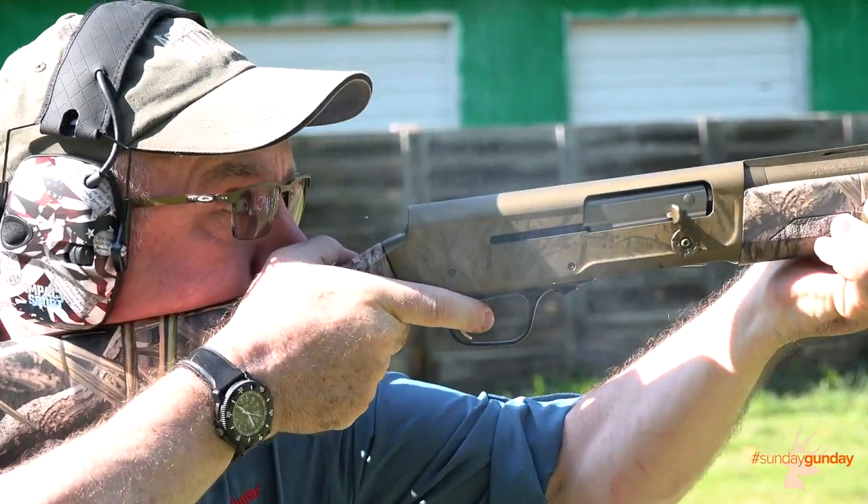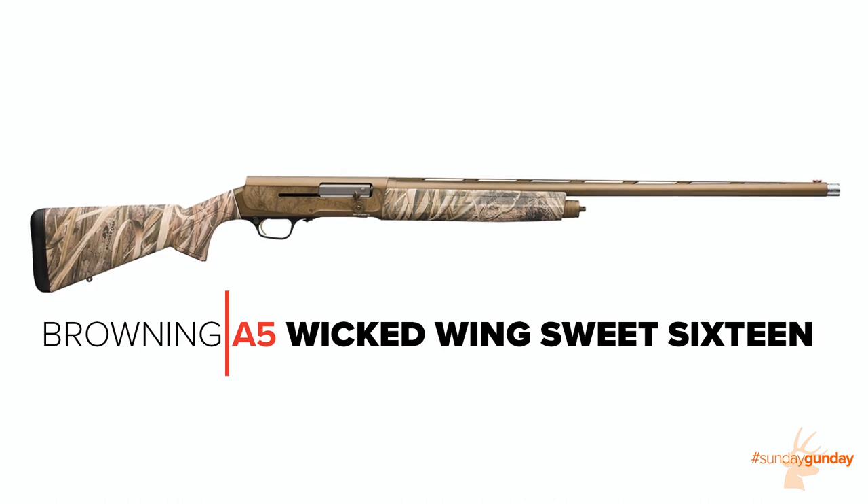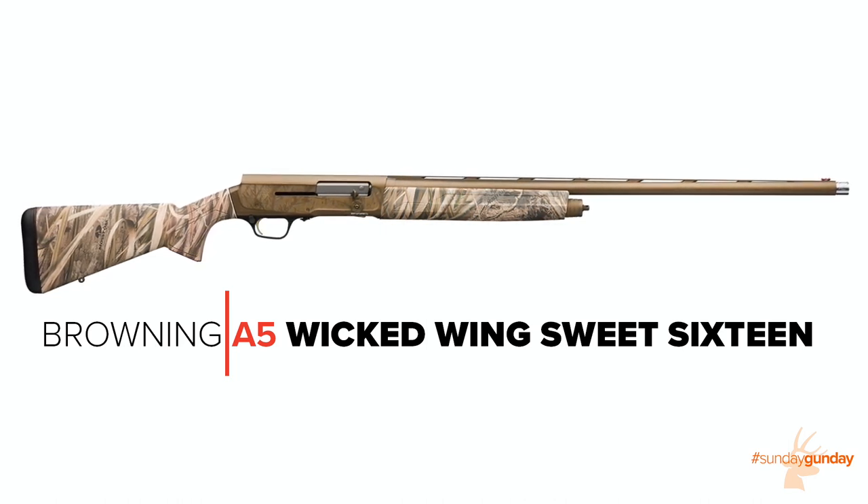Welcome back to Sunday Gunday. This week, we're taking a look at the all-new 16-gauge Browning A5 Wicked Wing Sweet 16.